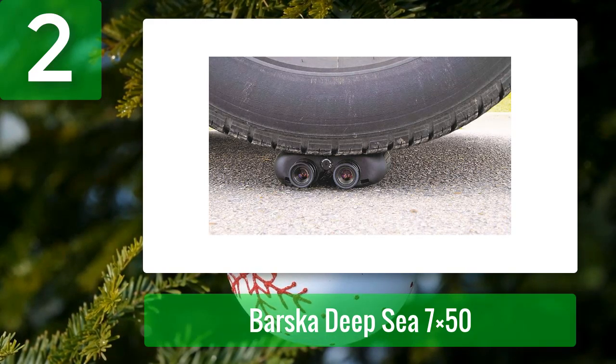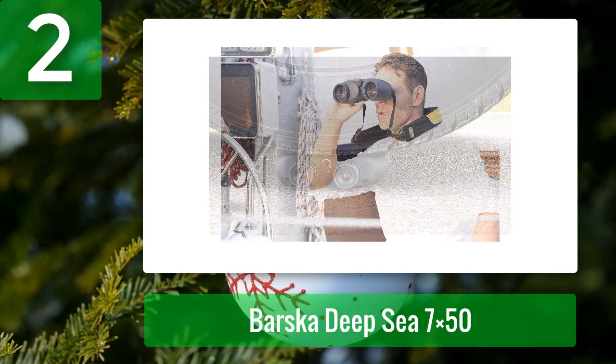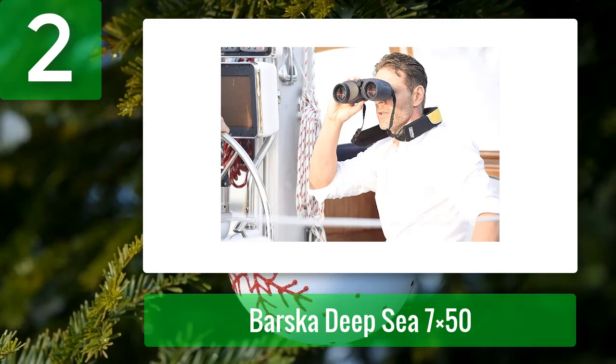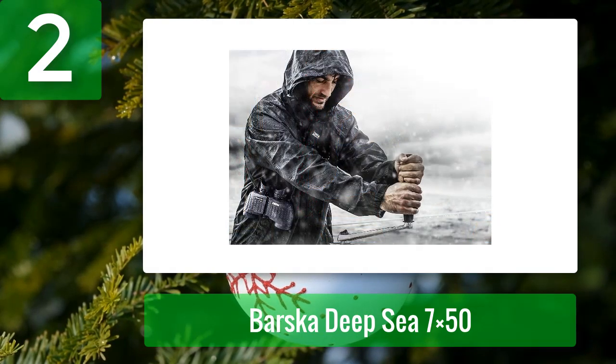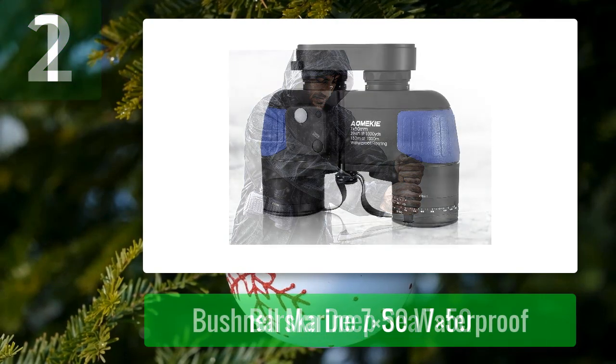The 50mm objective lens gathers the most light for bright, sharp, and vivid images. Steiner binoculars are built to withstand harsh outdoor conditions, with a durable polycarbonate chassis that reduces weight while increasing durability, covered in shock-absorbing rubber armor for a secure non-slip grip. They are fully waterproof and fog proof, compact enough to use with one hand, and Steiner's products come with a lifetime warranty. Coming in at number one.